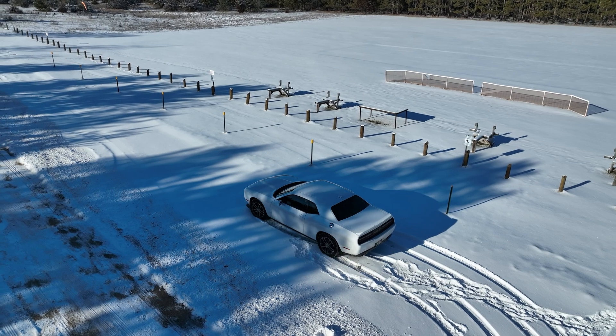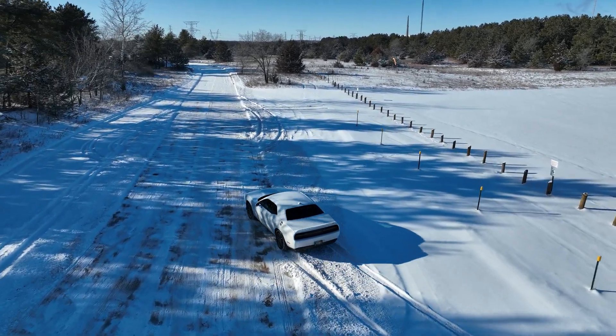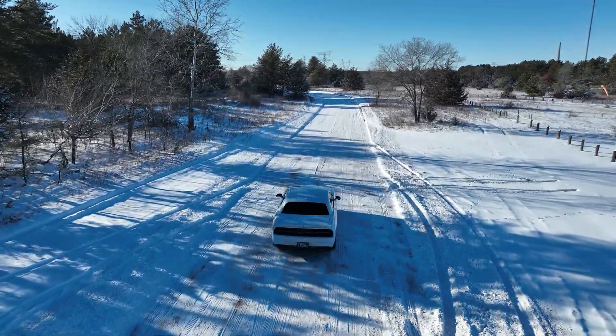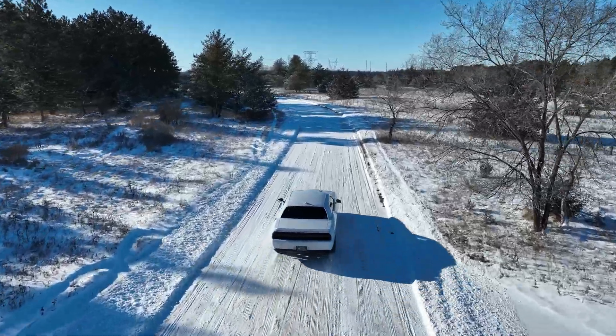I'd like this video to be a reminder that before you make a decision to fly your Mavic 3 around trees in a manual flight mode or using a flight track program, keep in mind the Mavic 3 in certain situations might not detect tree branches. And if it doesn't detect them, it could lead to a crash.